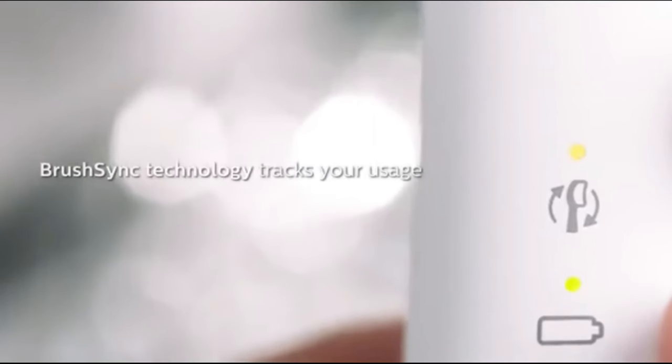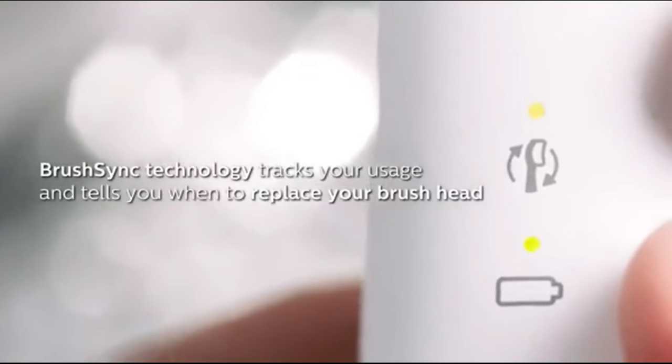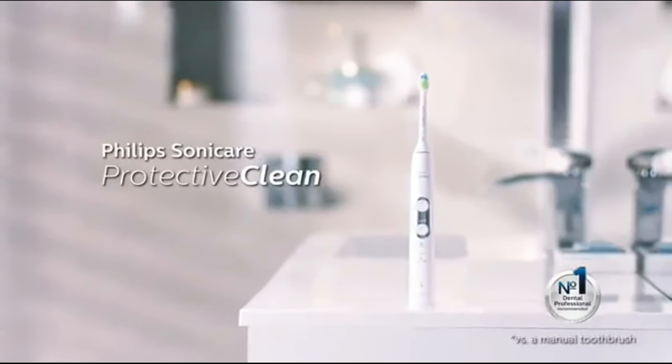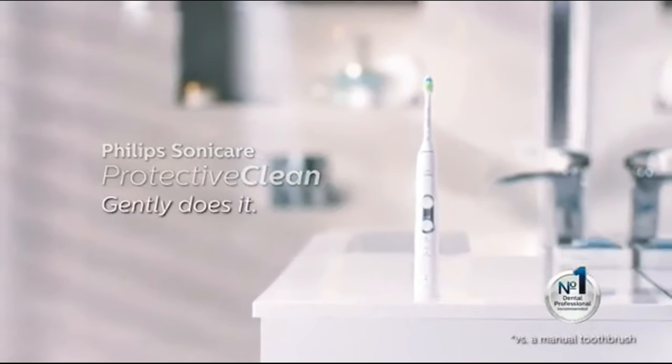Post-brushing, our teeth felt exceptionally clean, akin to a dental visit. Given the brand's reputation and the toothbrush's settings and intensities, this toothbrush is a great fit for those looking for a thorough and effective clean.